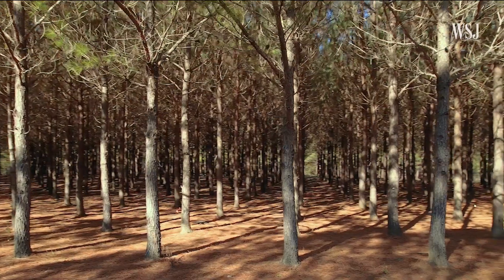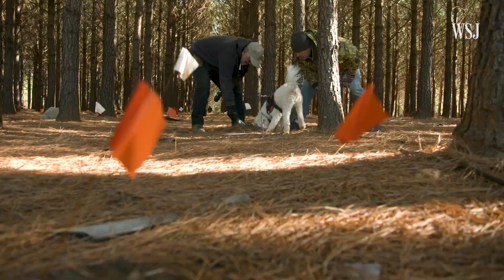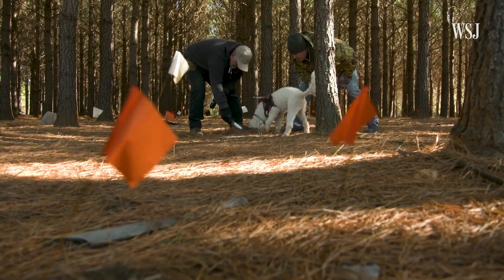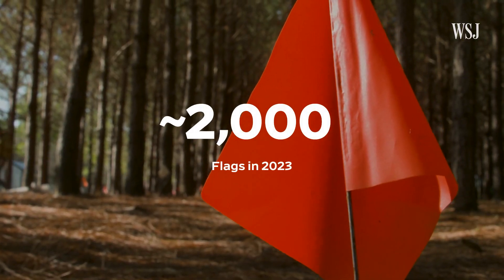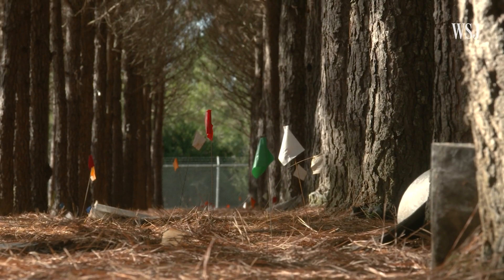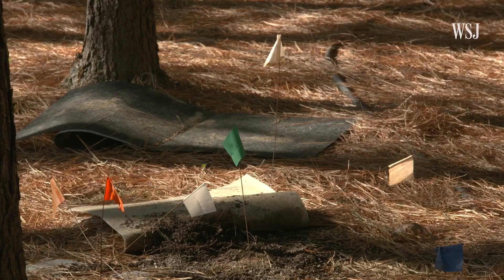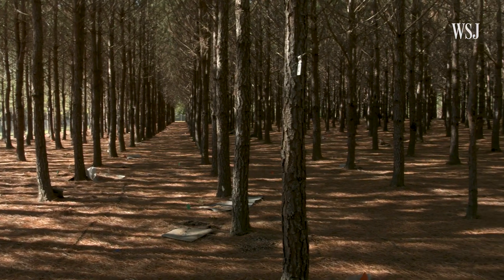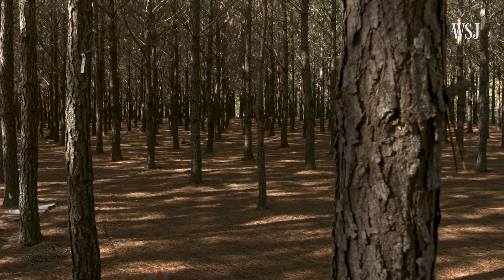Throughout the year, about three staff members walk through the orchards to spot truffles that have prematurely sprouted. Last year, this orchard had nearly 2,000 flags in different colors based on when truffles were found there. Our staff will cover it with a handful of dirt, or sometimes they'll use this fabric material to help protect it from insects and from frost. Then, starting around December, the farm brings in trained experts to help hunt the ripe truffles.